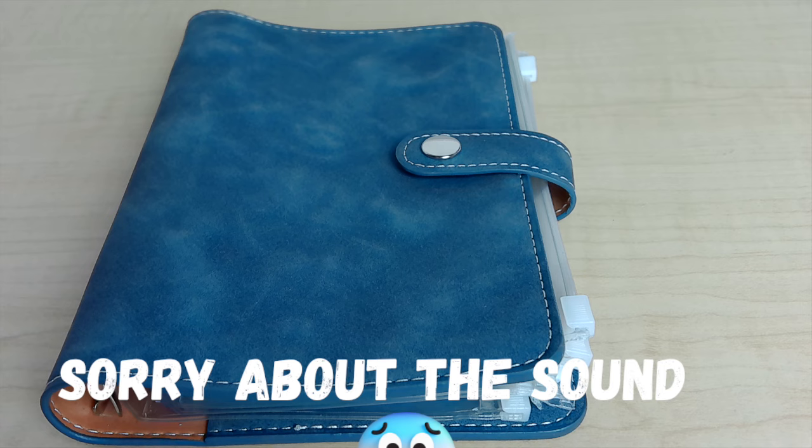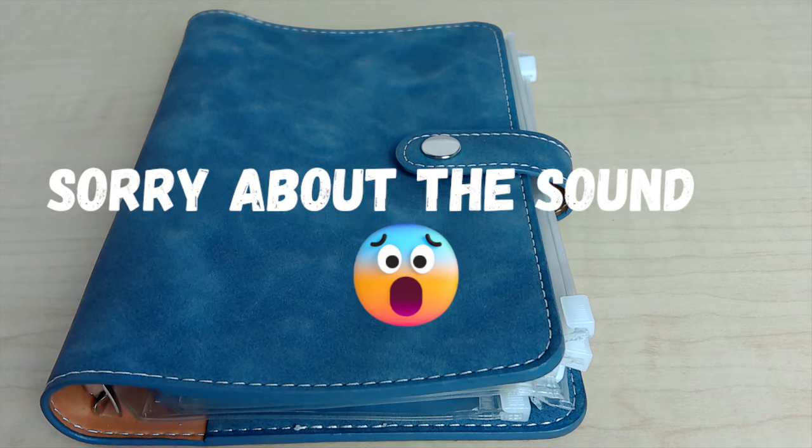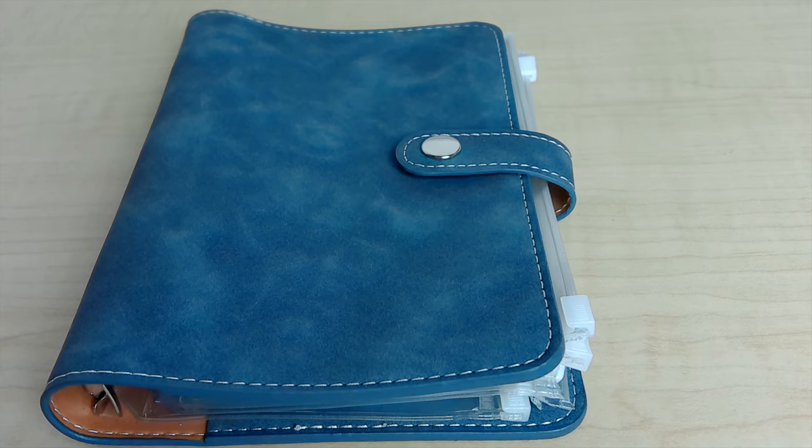Hello everybody, my name is Nicola and welcome back to my channel. This is the Fuga Cottage where we talk all things to help you on your financial journey. Today's video is my cash envelope set up for 2024, so don't forget to like and subscribe and let's get started.